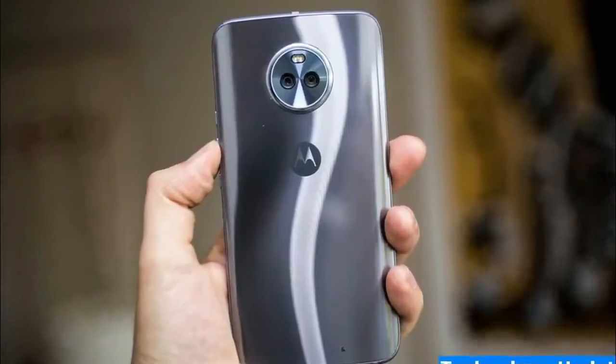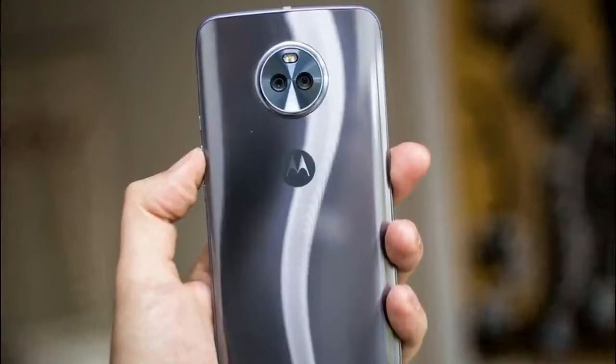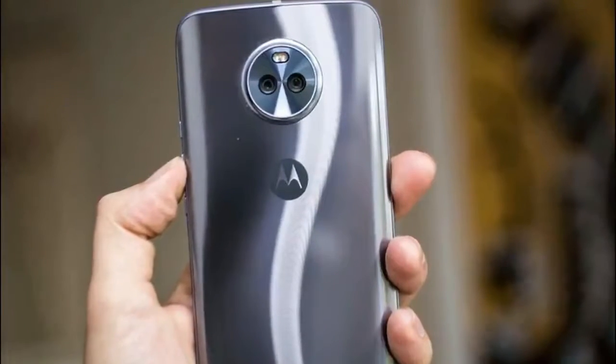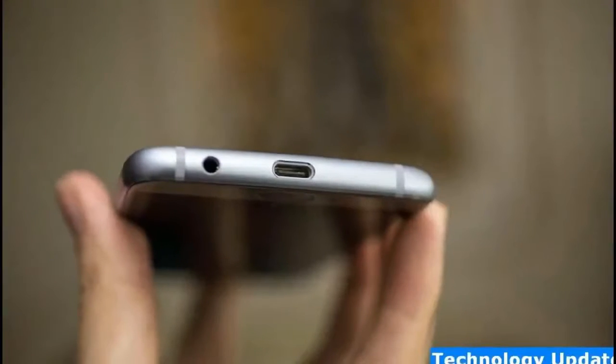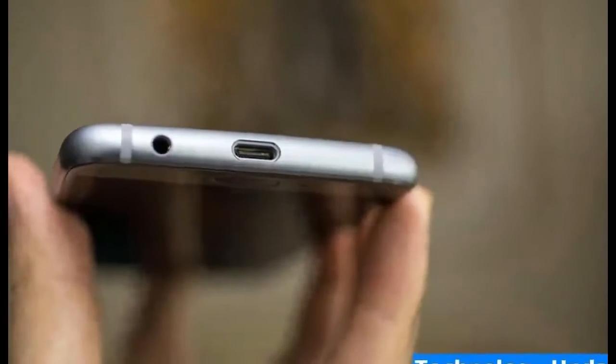The Moto X4 sits a level over the Moto G5 Plus, $229.99 at Amazon.com, our most loved spending telephone, and beneath the Moto Z2, which has attractive connections for frill like an expanded battery pack. It costs about the same as the Z2 Play, which additionally works with a similar additional items.